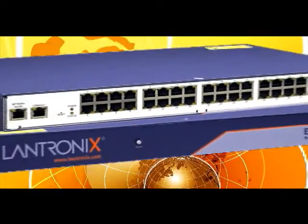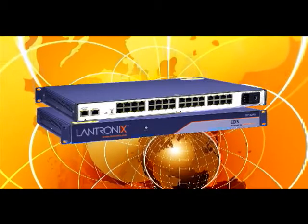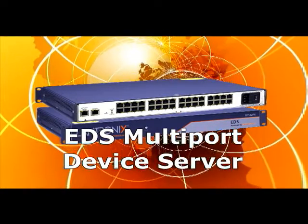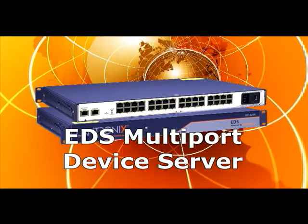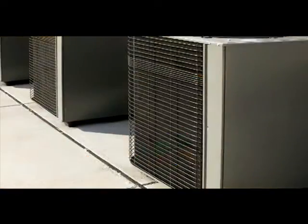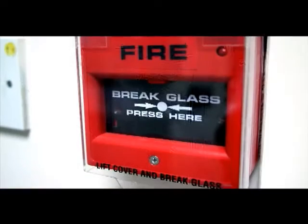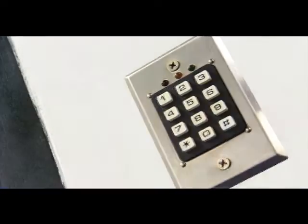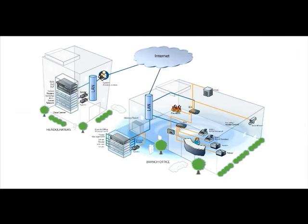Branch offices have more than just IT equipment to manage. The EDS multi-port Ethernet device server provides a remote connection and control for systems like HVAC, fire panels, and security and access control systems, enabling these systems to be put on the same network and managed remotely over the Internet.